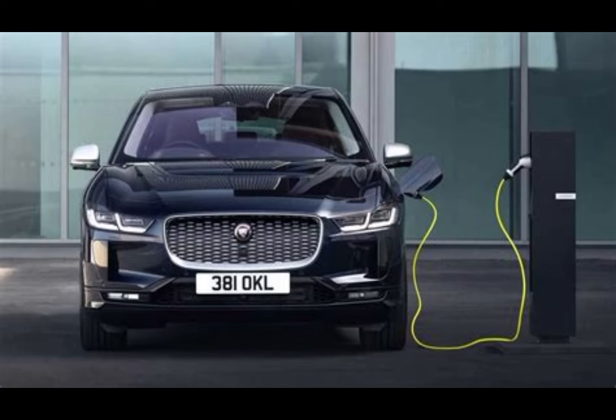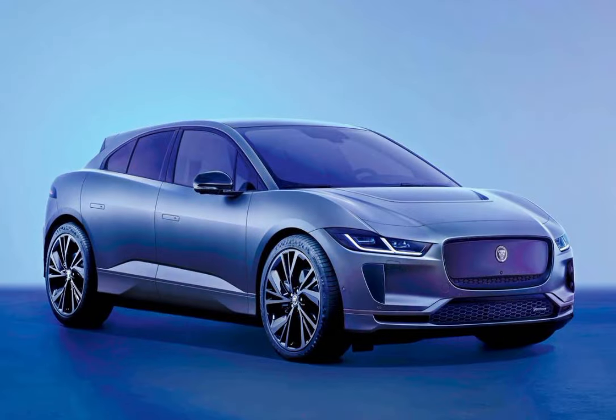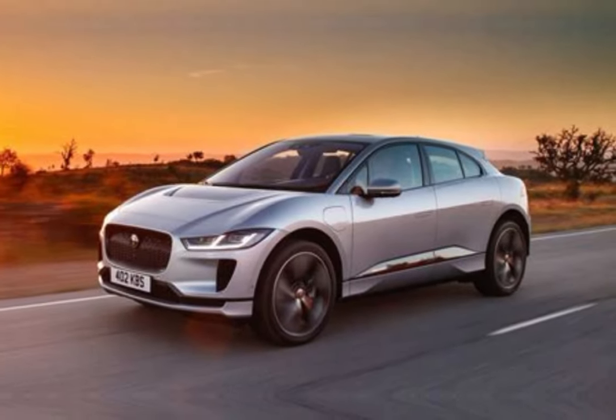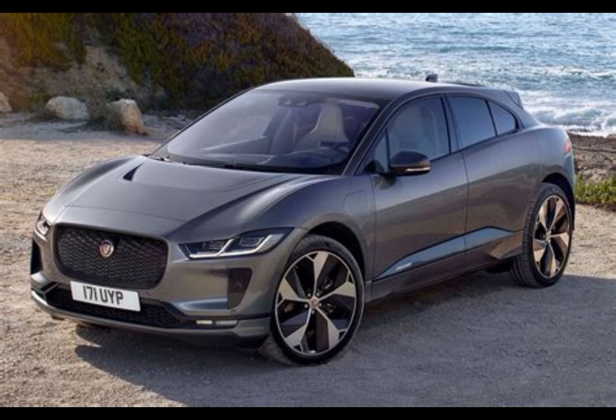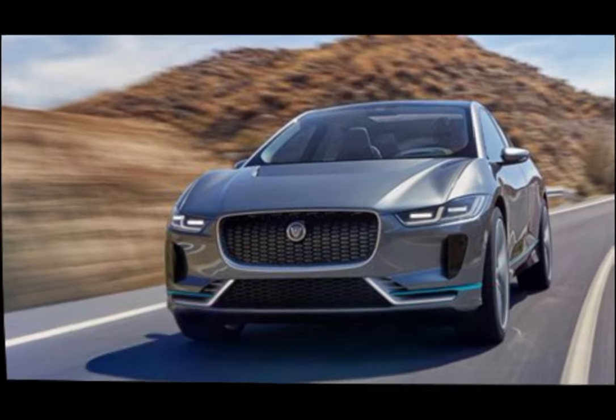The 2025 Jaguar I-PACE is a sophisticated all-electric SUV that continues to impress with its blend of performance, luxury, and advanced technology. As Jaguar's flagship electric vehicle, the I-PACE has received significant updates for 2025, focusing on enhanced performance, increased range, and refined interior features.